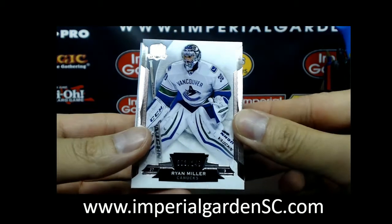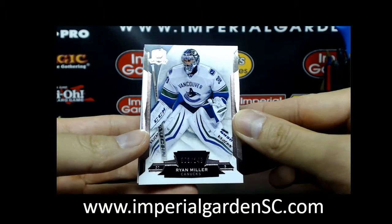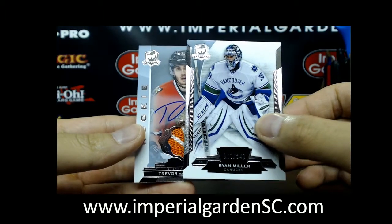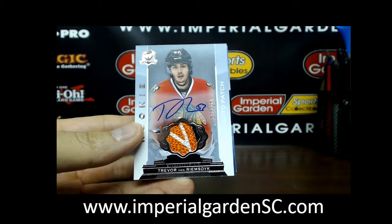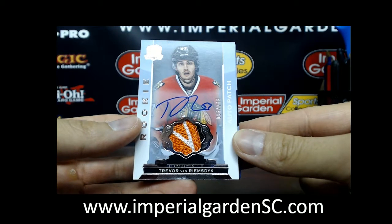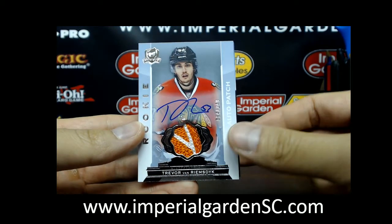We start this one off with a Ryan Miller base, number 93 of 249, going out to the Canucks. And very nice — got a nice feather patch of Trevor van Riemsdyk, number 94 of 249, for Chicago.